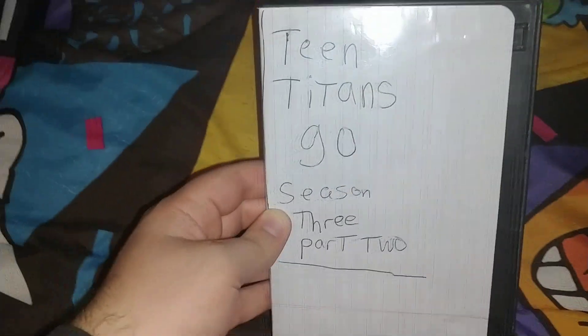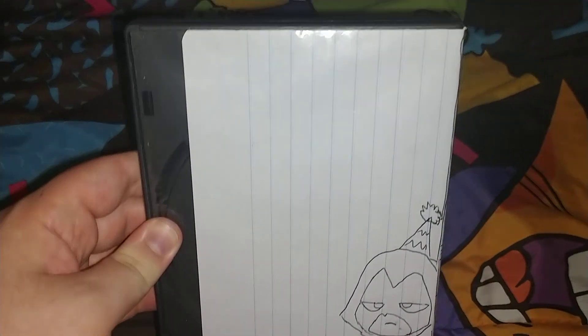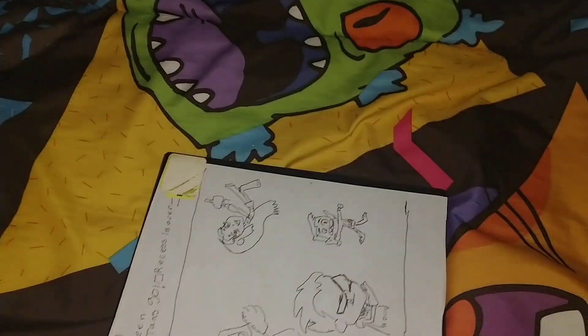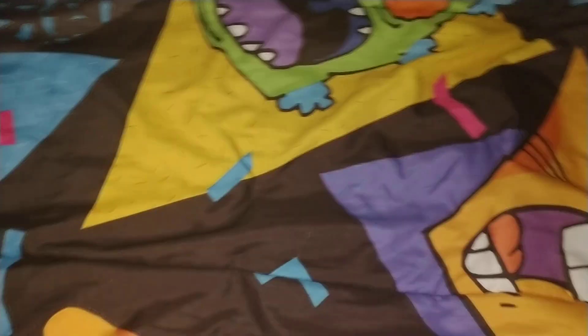Next one is Season 3 Part 2 — the front spine, and the back with a picture of Raven. Next one is Season 4 Part 1 — two disc set, spine and the back. 281 minutes.